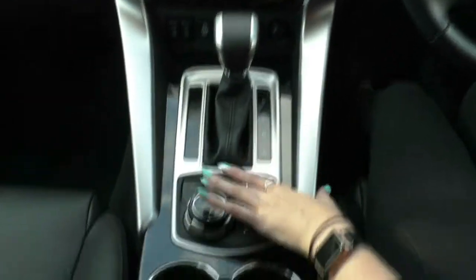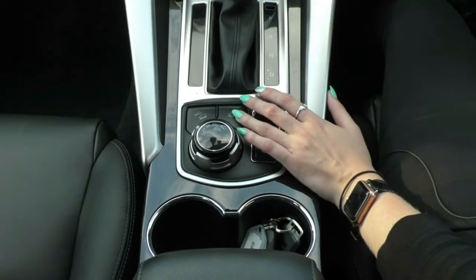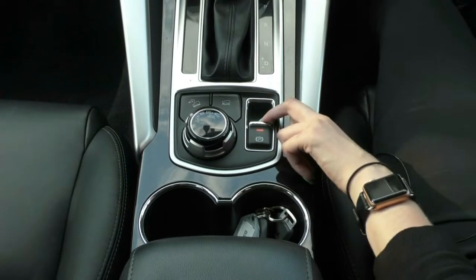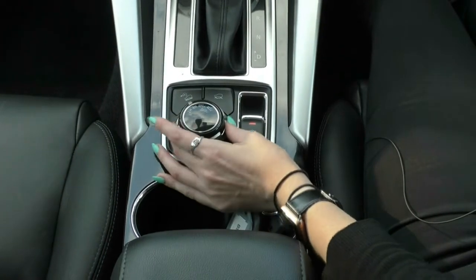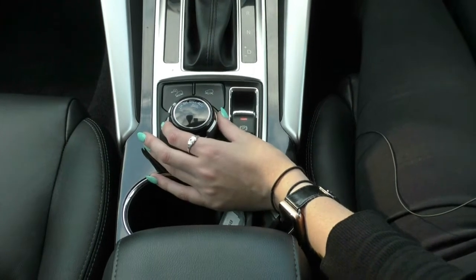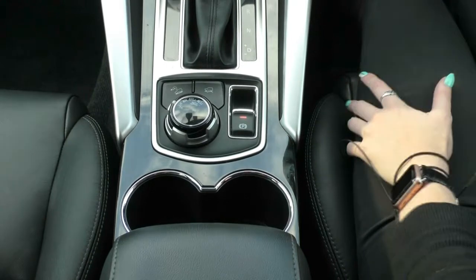Moving down you do have your downhill descent control and your terrain selector. Electric park brake — same as a normal one, up for on and down for off, with the red light meaning it is on. And your four wheel drive selector — with this one you can go between two high and four high while you are driving, you just need to be under 100 kilometres per hour.